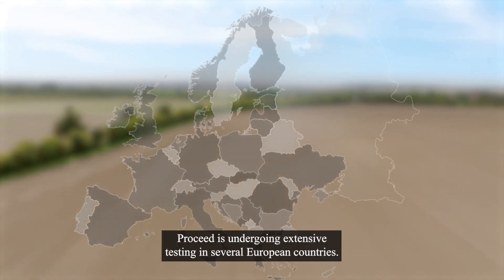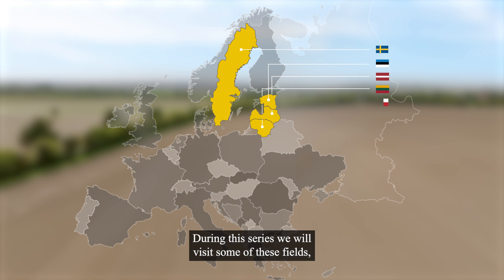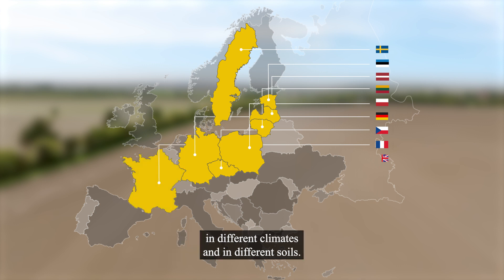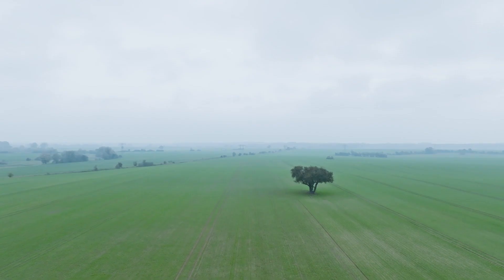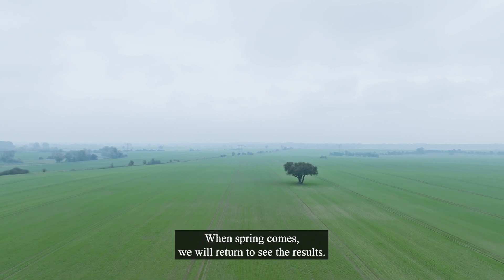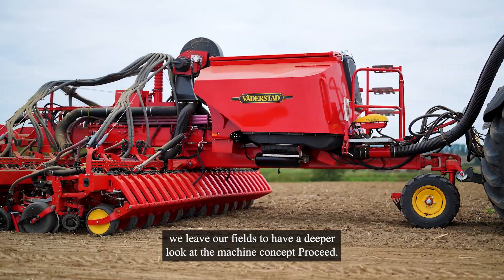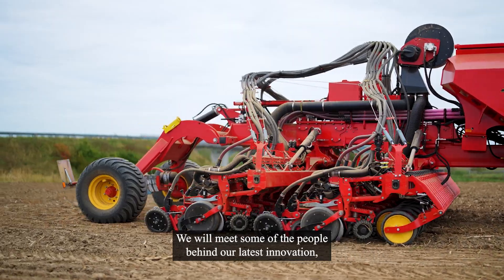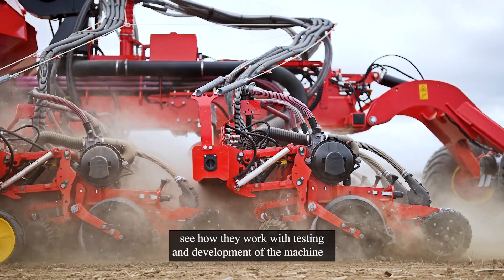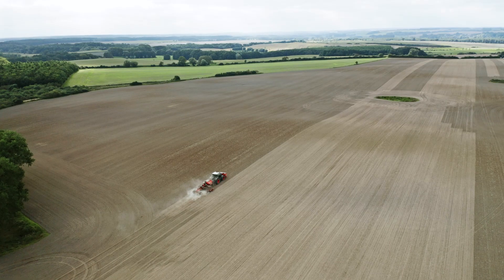Right now, Proceed is undergoing extensive testing in several European countries. During this series, we will visit some of these fields to get a bigger picture of how Proceed is doing in different conditions, different climates, and different soils. Now winter is here. When spring comes, we will return to see the results. In the next episode of Fields, we leave our fields to have a deeper look at the machine concept Proceed. We'll meet some of the people behind our latest innovation, see how they work with testing and development of the machine, and hear their view of why Proceed can change agriculture forever. See you then.